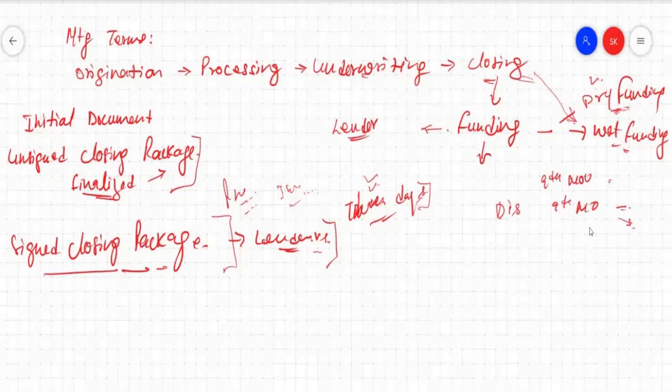If closing happened on the 9th of November and disbursement or funding is also on the 9th of November, the borrower got the money, all parties got the money and went home. After this, the file will be sent to the lender. If the lender finds any inaccurate information, they need to chase every party. As per human nature, if the borrower already got their money, it is very, very tough to chase the borrower and get them to sign.